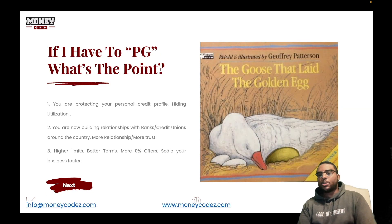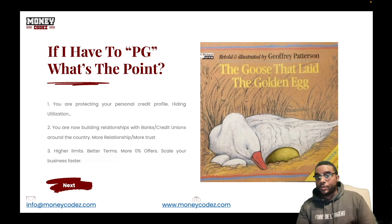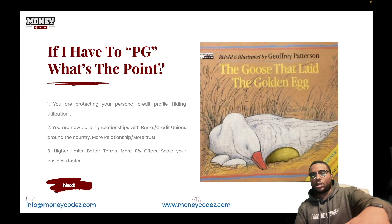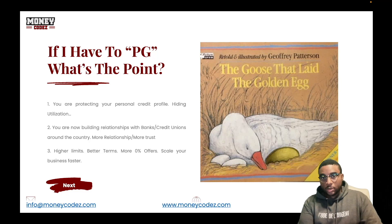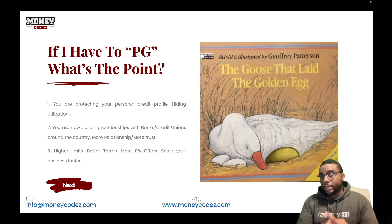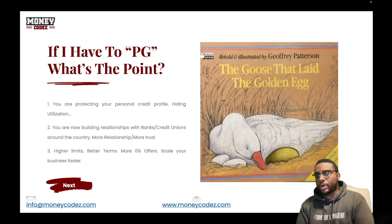So if I have to personally guarantee, what's the point? Think about the goose that laid the golden egg. A farmer went to his farm every day; the goose gave him a golden egg. He got greedy, killed the goose, and then couldn't get any more golden eggs. Your personal credit profile is the goose that lays the golden egg. Keep it alive and healthy, and you'll keep getting those eggs — which are relationships with banks and credit unions. Your personal credit profile is what opens the door to all of these financial institutions for your funding.